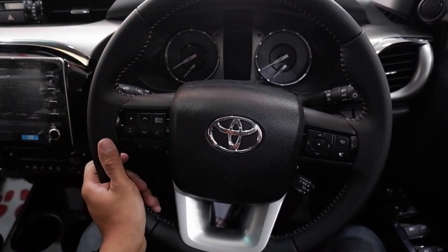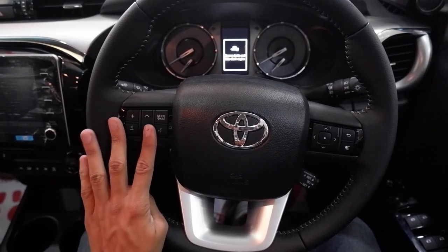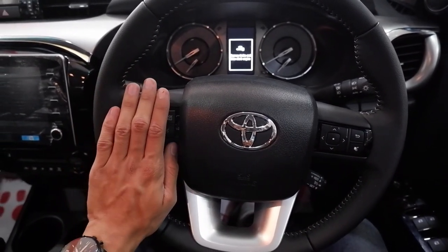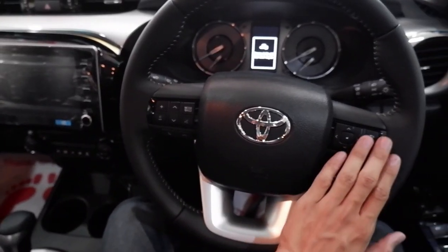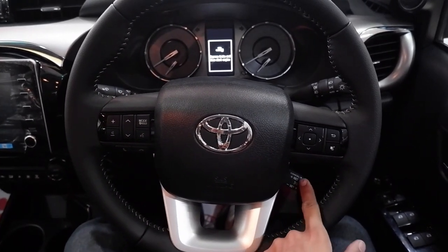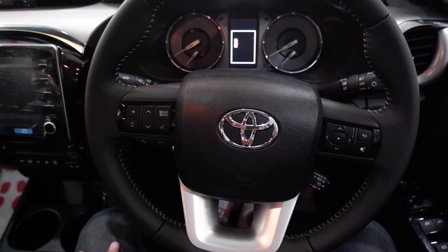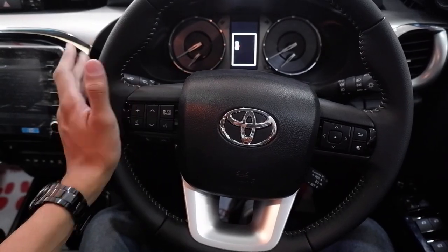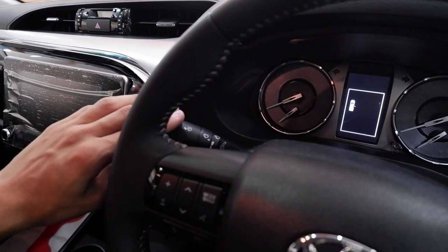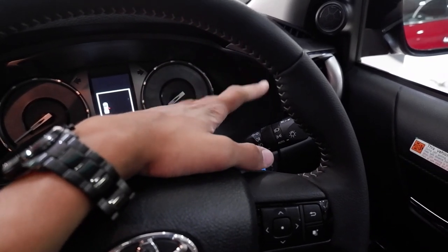Starting with the features of the Toyota Hilux, we begin with the steering wheel. We have a rubberized plastic multi-function steering wheel with quite a few buttons for the infotainment display and for the driver's display. Below that is the cruise control knob — a great feature for long road trips. Behind the steering wheel are the normal knobs for the windscreen and headlamps, which by the way are automatic in this car.